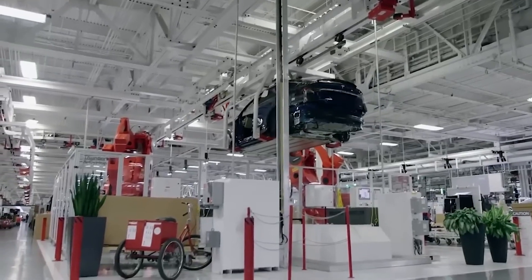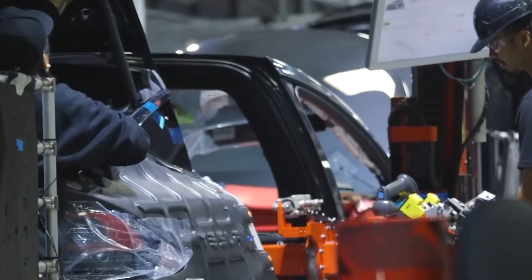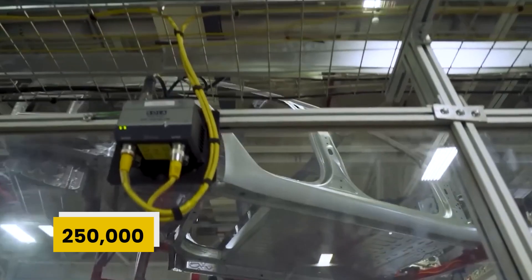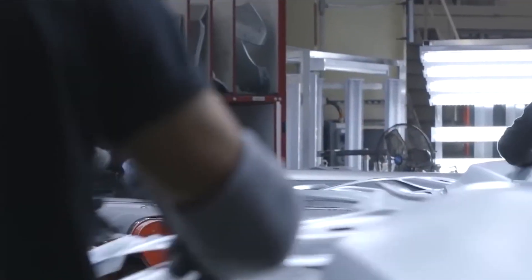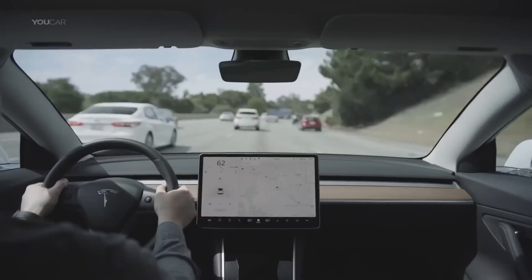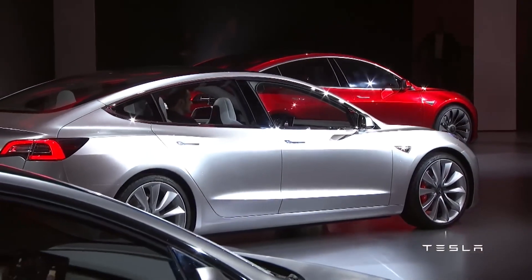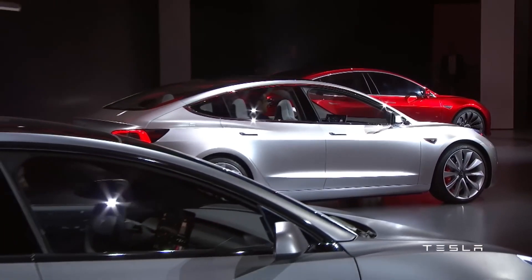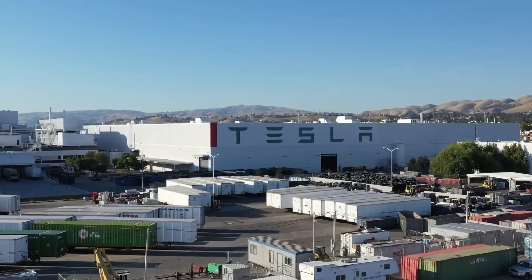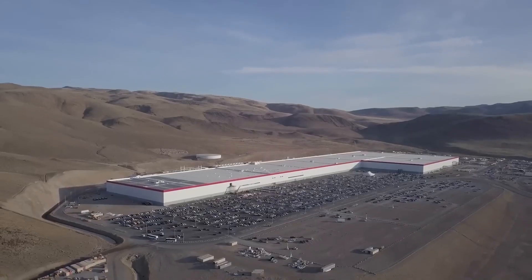The massive increase in demand leads to more and more factories. The Germany and Texas factories produce around 250,000 units together annually. Another great achievement for Tesla is that Giga Texas reached the production rate of 1,000 units per week, which was predicted to be achieved in four months according to April reports, but was accomplished within just two months, in June.